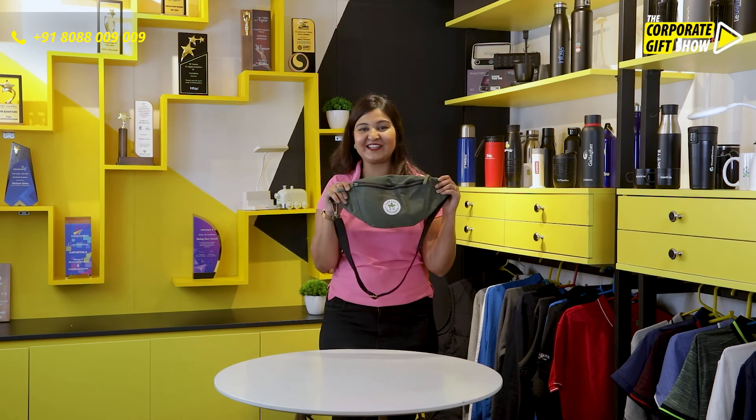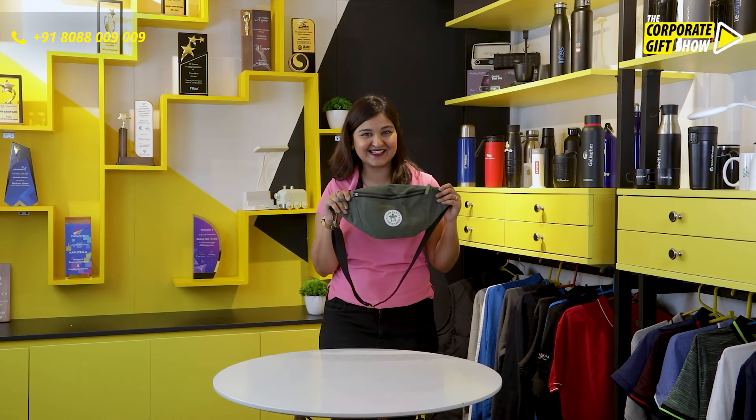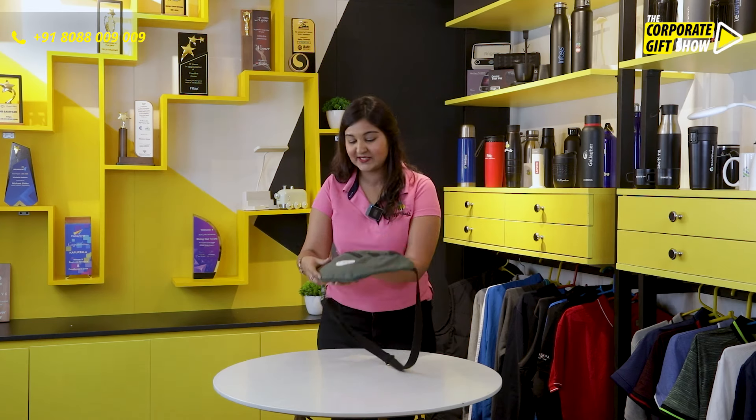Looking for a great yet sustainable travel pouch? Clan Earth and Ophineed are right here with the Swift Fox Sling. Let me show you how this travel pouch looks.